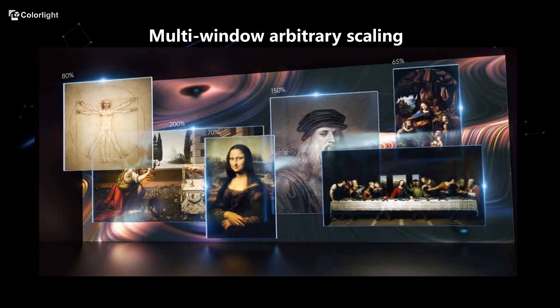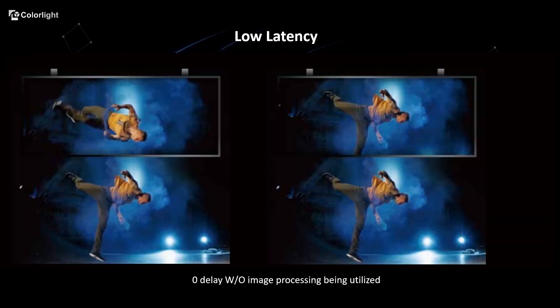More importantly, in the case of multi-image splicing and zooming, it can still meet extremely low latency and realize real-time scaling. Besides that, low latency is also what Z8 delivers.